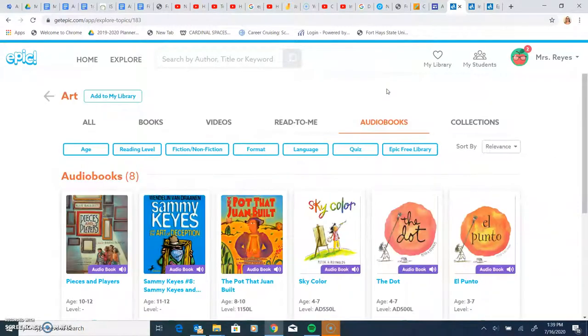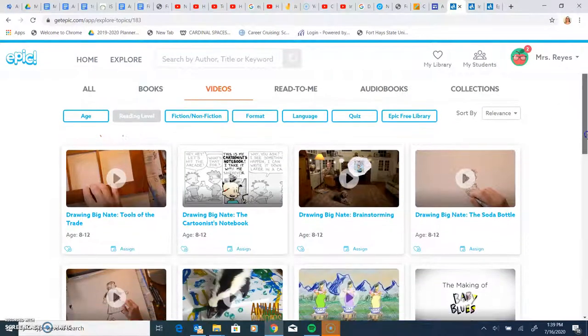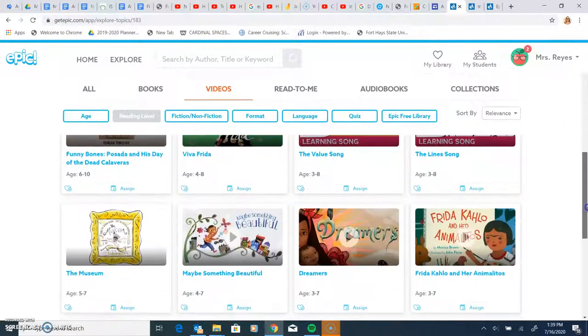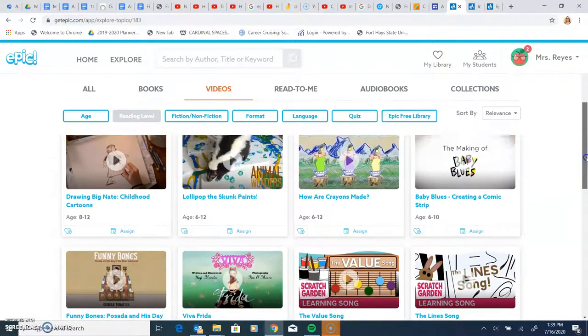There are also audiobooks. They also have videos on different topics, and it's a safe webpage so you don't have to worry about the content. It's all safe and very well-organized.